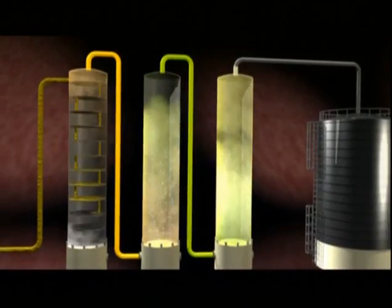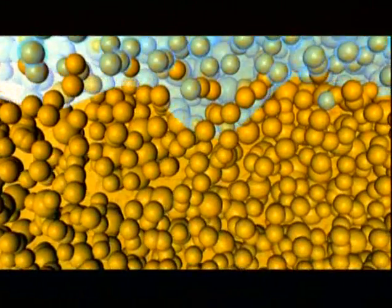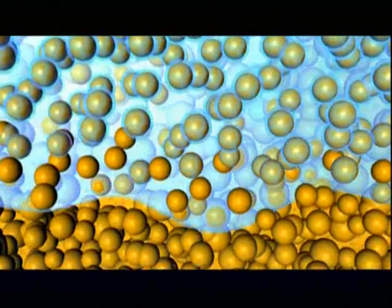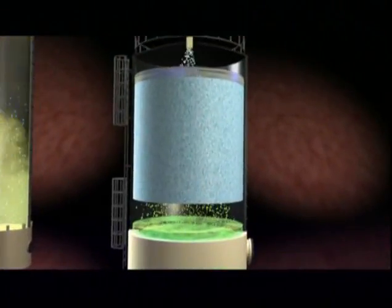The final step sends the vapor to a molecular sieve. There, the water and alcohol vapors are separated as the water is captured and absorbed by millions of small clay pellets. What's left is 200 proof pure alcohol.